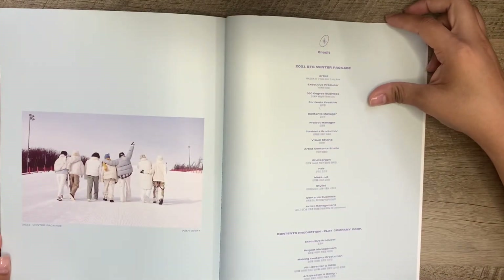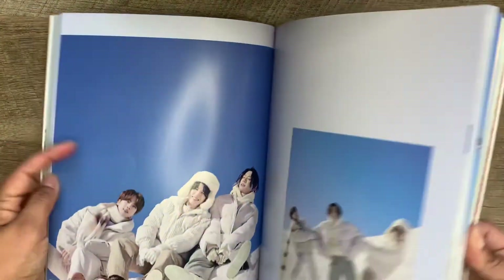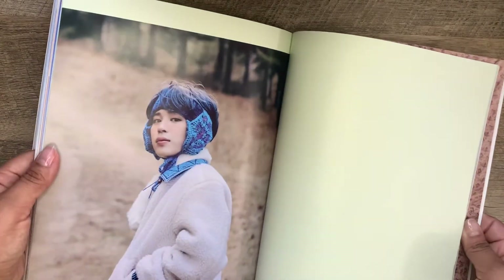Oh look at that guy — I love them. Wow, what a good book. Some of these pictures are just too precious.